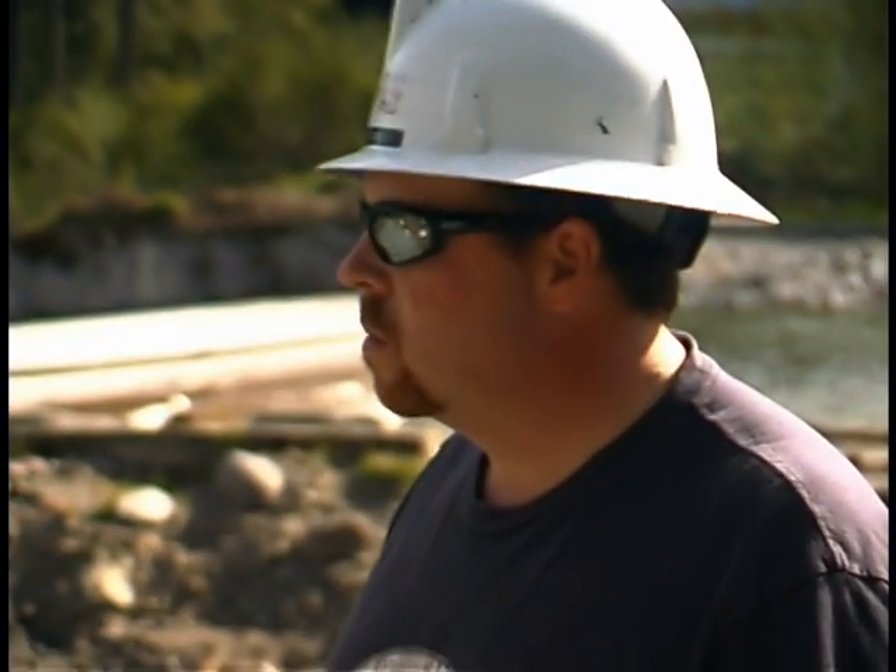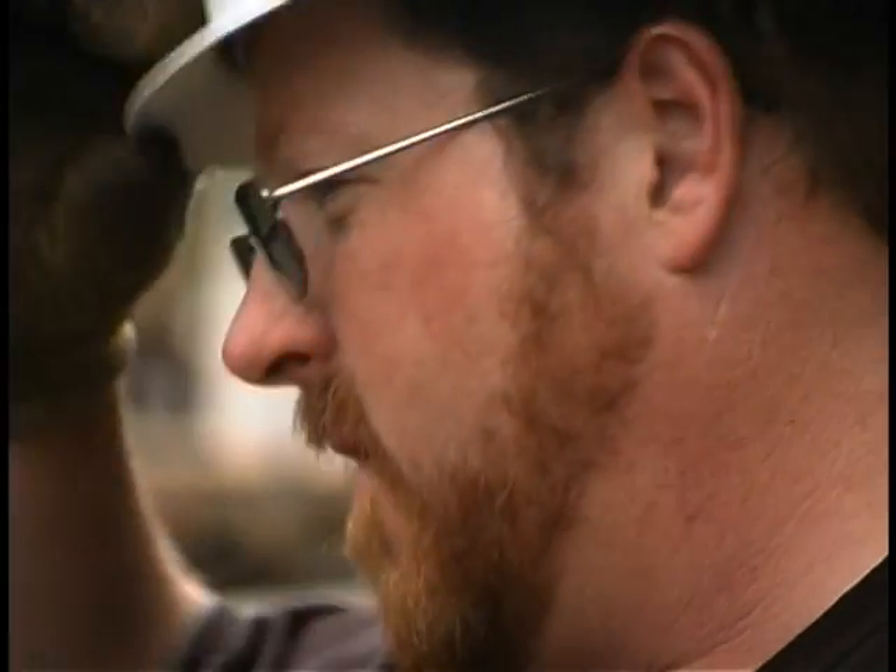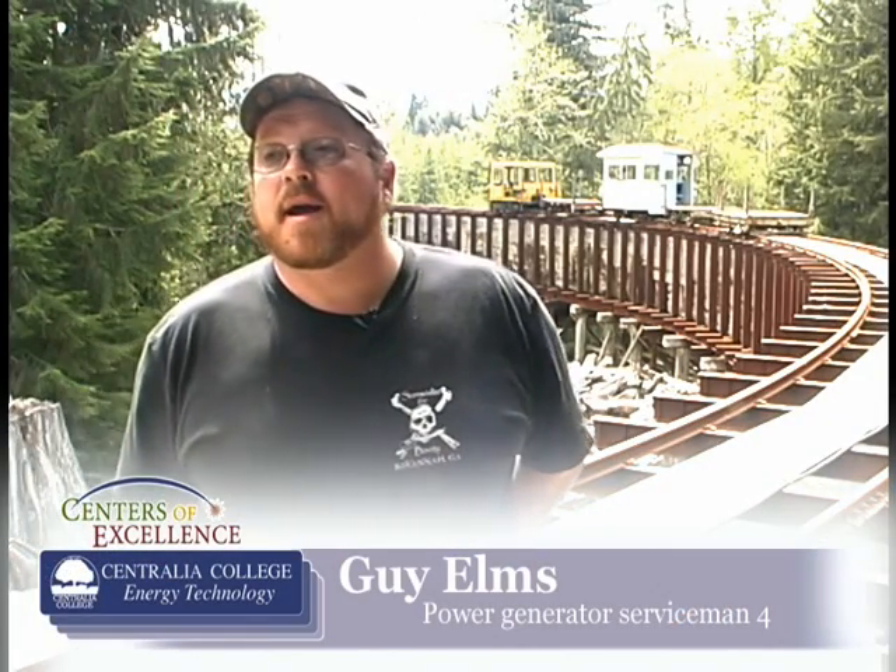My name is Quinton Elms. I've worked here at Electron for 16 years, started as a temporary. At this point in time, I'm a Serviceman 4. My name is Steven Van Dusen. I'm a Serviceman 4 machinist and also an electrician. My name is Guy Elms. I work for Puget Sound Energy as a power generator Serviceman 4, and I work at Electron Generating Station in Ording, Washington.